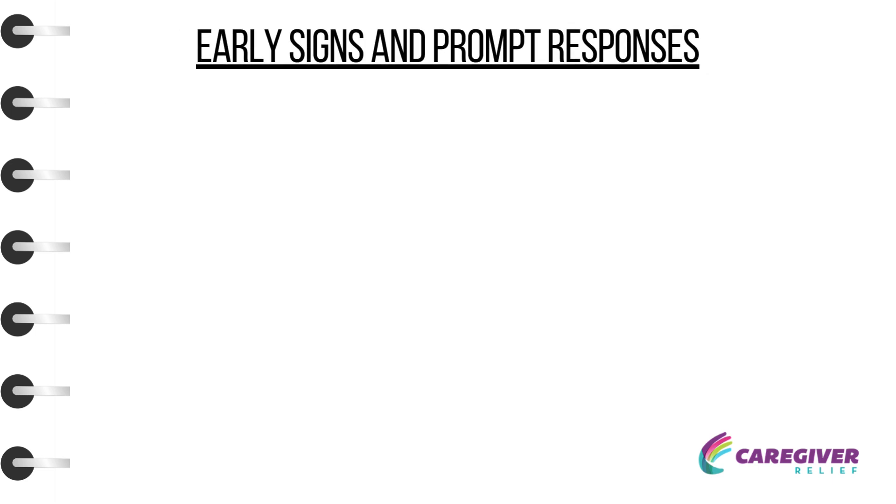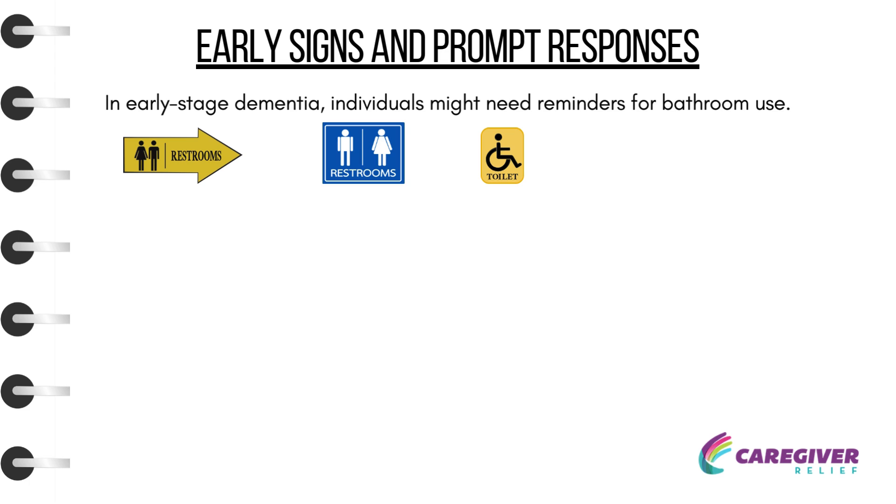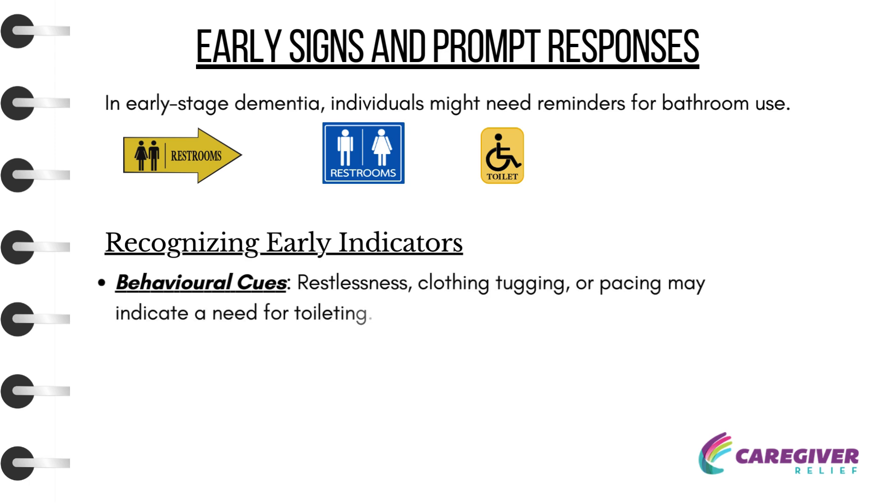Early Signs and Prompt Responses: In early-stage dementia, individuals might need reminders for bathroom use. Simple aids like signs or symbols leading to the bathroom can be helpful. Behavioral cues such as restlessness, clothing tugging, or pacing may indicate a need for toileting.